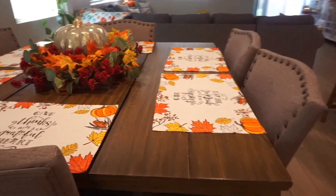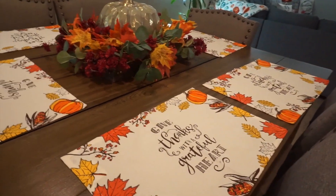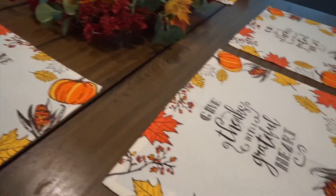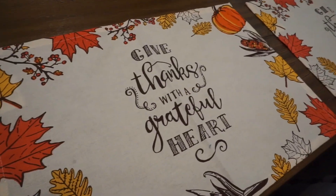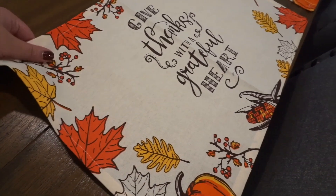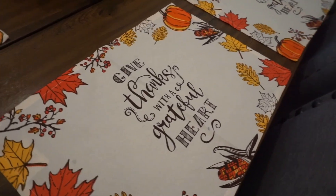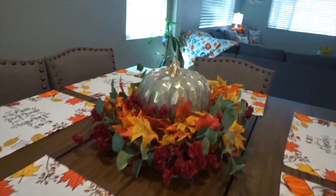I didn't pick up too many new items for fall home decor this year due to recent events — I've been avoiding going out to stores. I was able to buy these new table setting mats from Amazon, which are really adorable. They're pretty thin, not the thickest cloth mats out there, but they're really cute and do the trick of decorating your table.